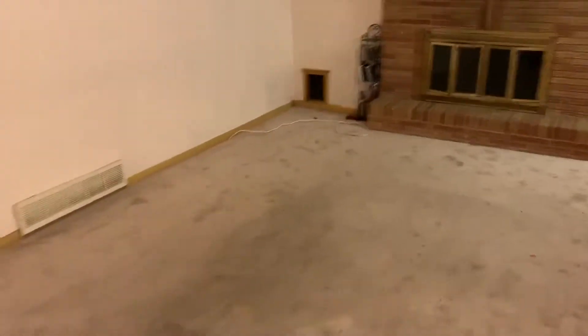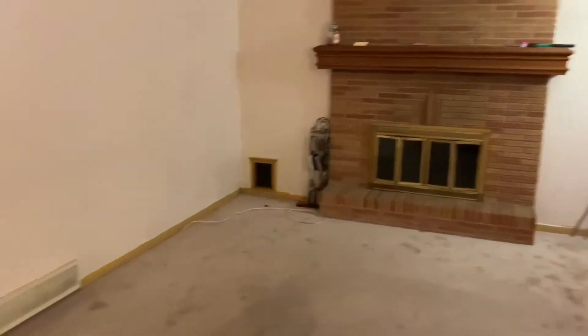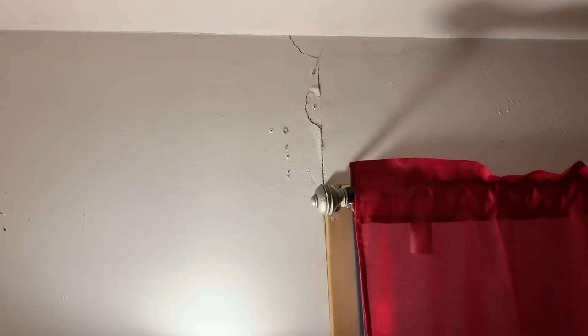It's got a nice brick face going into the house. There's carpet in the living room and a small dog door or cat door into the garage over there. Nice fireplace and some wall sconces. There's a little bit of settling but nothing like some that we've seen.